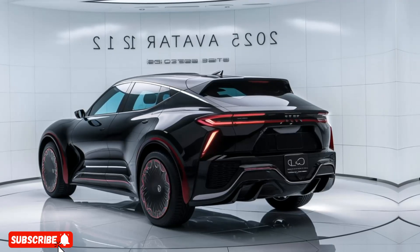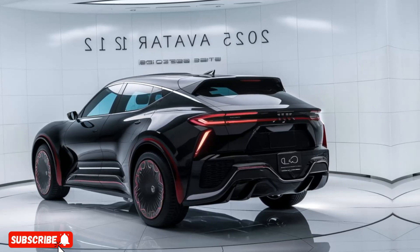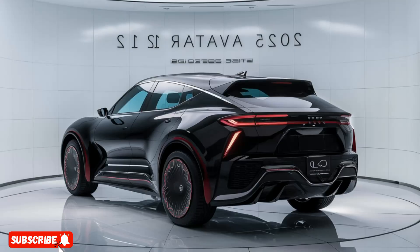The Advanced Battery Pack provides an estimated range of 350 miles on a single charge, ensuring you can tackle your daily commute and weekend adventures without range anxiety.